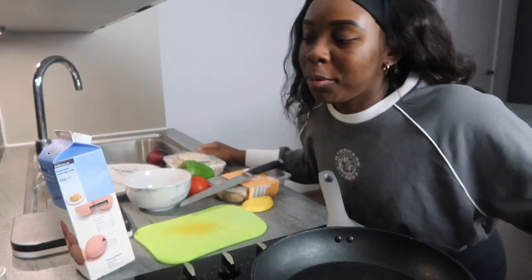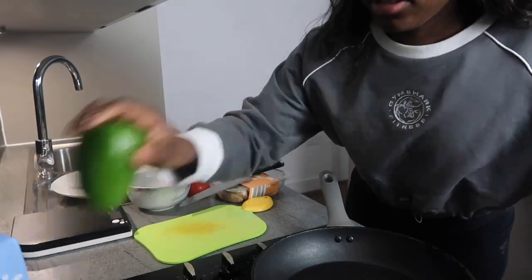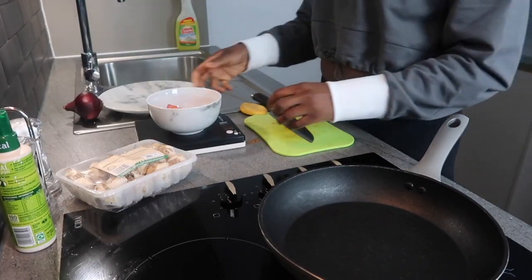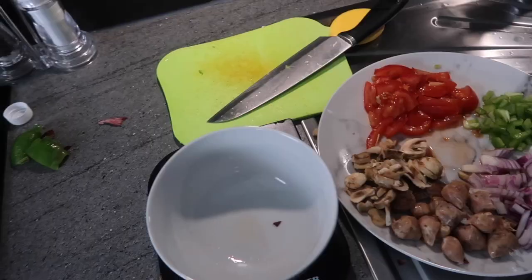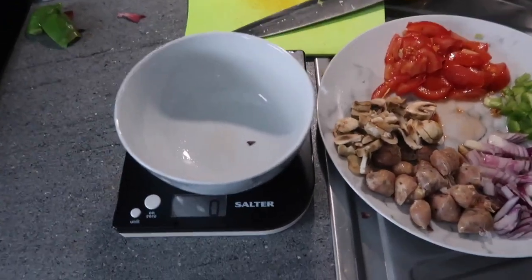For lunch I usually have an egg white omelette with mushrooms, spinach, tomato, and loads of other things. What I'm using is egg white, peppers, tomato, mushrooms, onion, and chicken sausage. I've chopped up everything I need, so now all I'm going to do is weigh it all out.